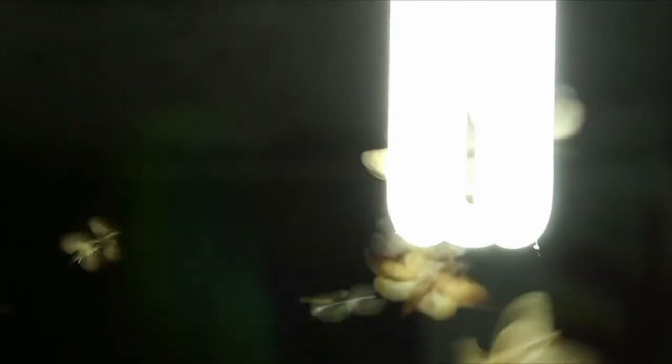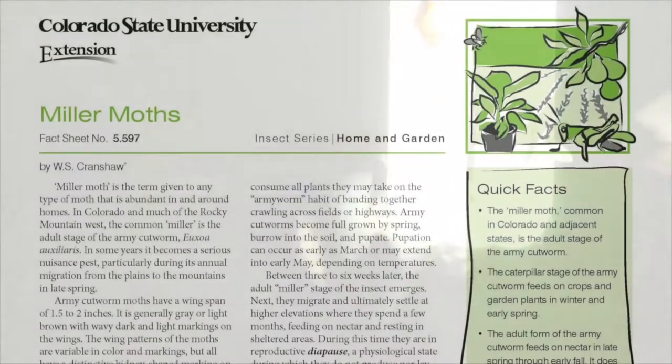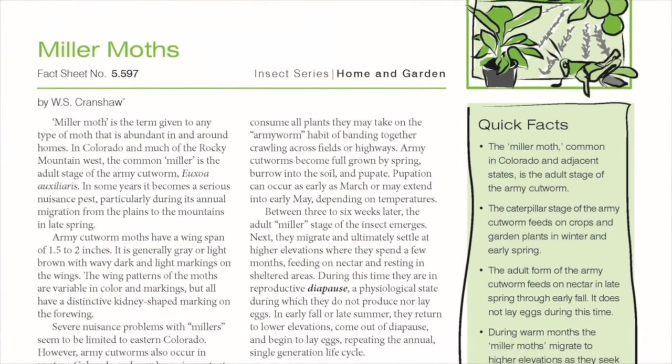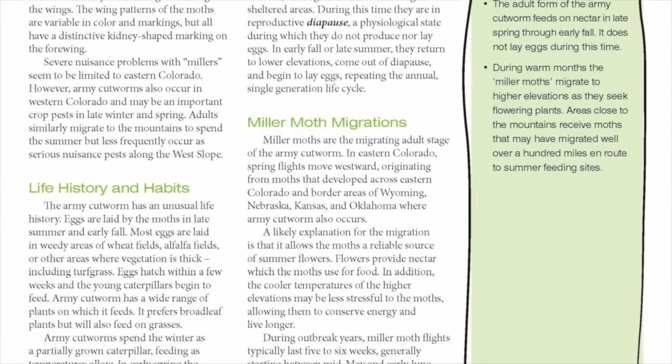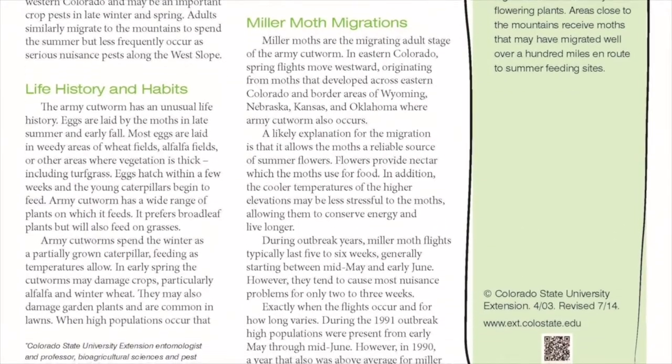According to Colorado State University, they are way more abundant this year. So let's talk about those annoying little creatures and where they come from, what they're all about. According to Colorado State entomologist, it's moth season. No one had to tell me — the flying nuisances are everywhere.